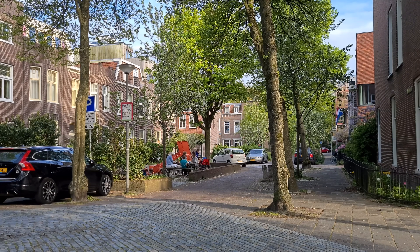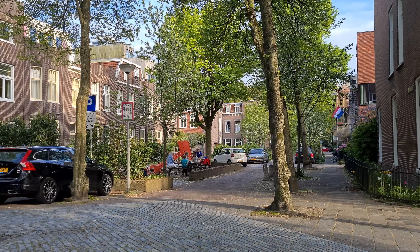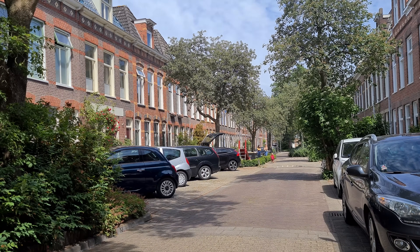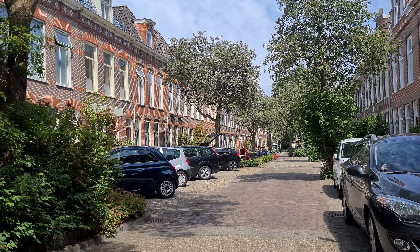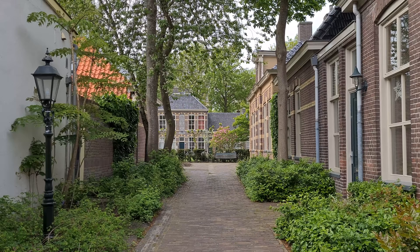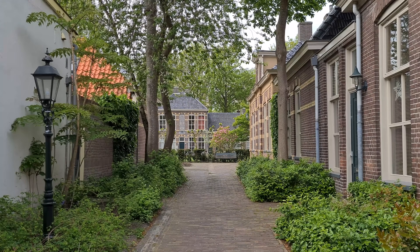Studies have shown that Dutch children are the happiest in the world. People here understand that playing outside for children must start right outside their front door — this way they can slowly build up knowledge of their surroundings, start traveling on their own, and start becoming independent. You will also find permanent car-free areas creating beautiful living environments.